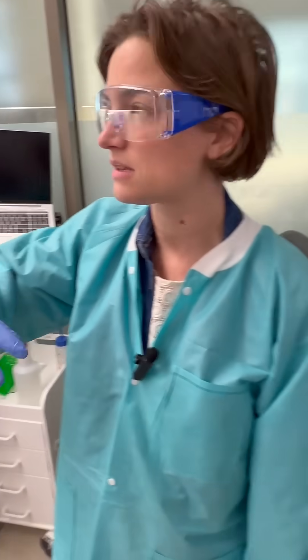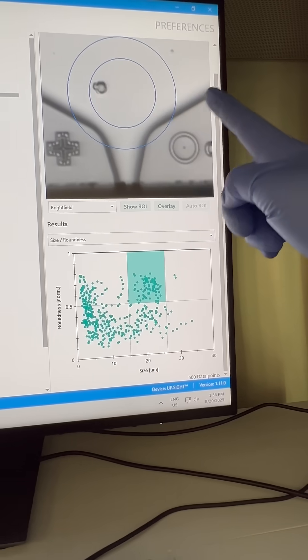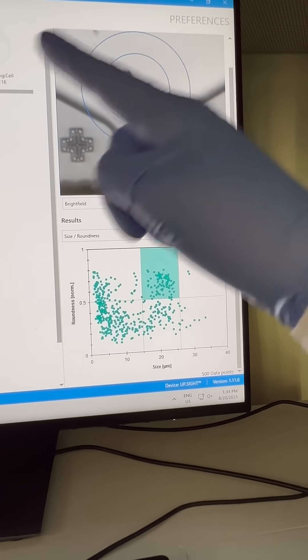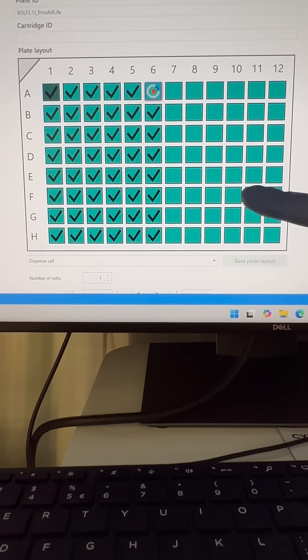Once the cells are edited, you put them through this machine — it's called a Single Cell Printer — and this machine is essentially depositing one cell. You're seeing them go through the funnel, depositing one cell in each well. Each of these cells has the potential to become billions.